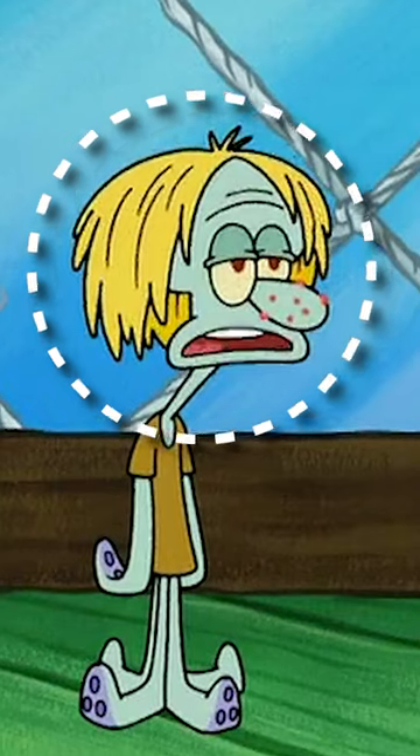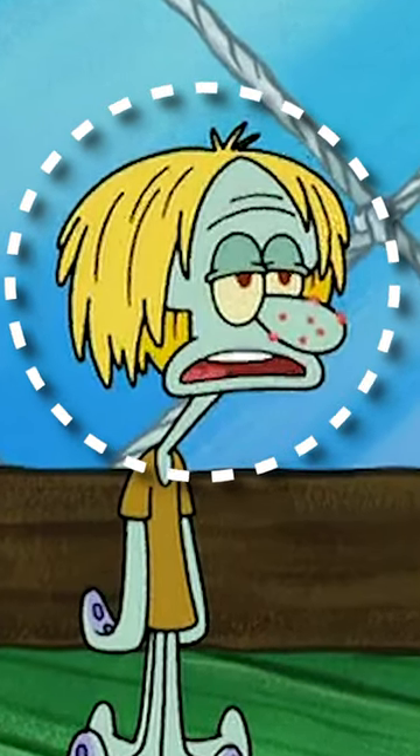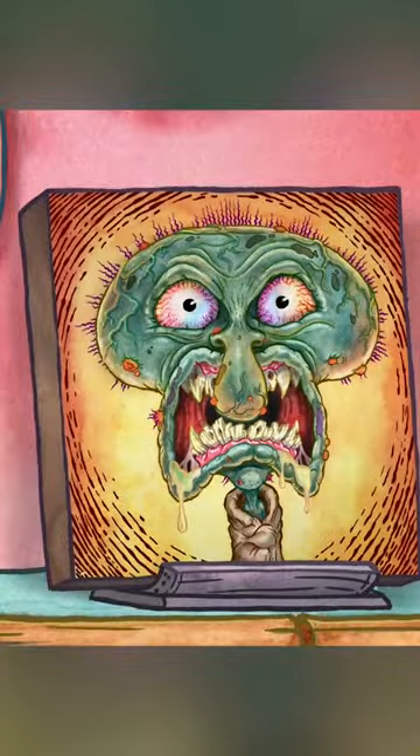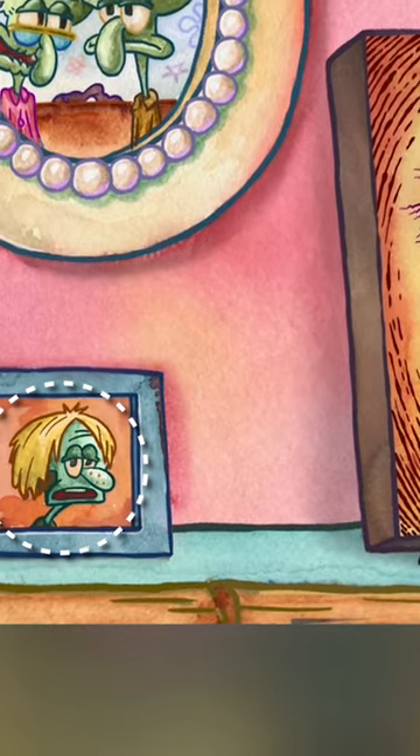Now, we haven't seen this character since Season 6, which is like 15 years ago. But this character makes his first appearance in years in Get Off My Lonnie, as he's actually seen in one of the paintings in Granny Tentacle's house right here.